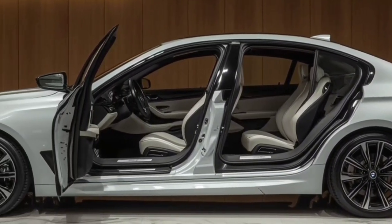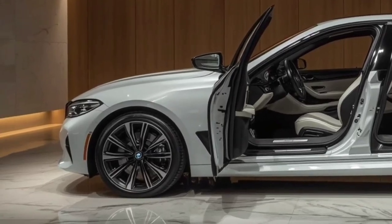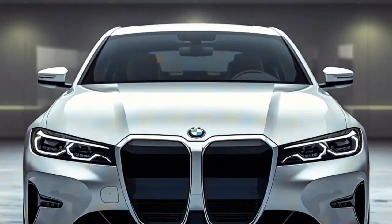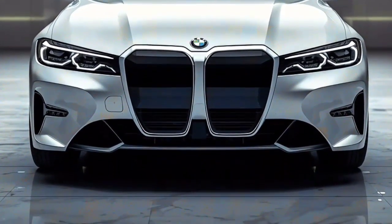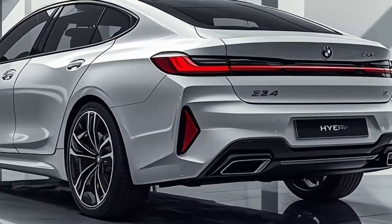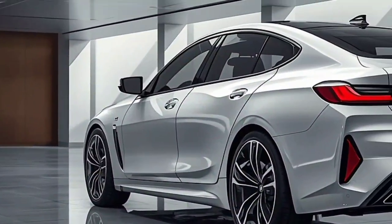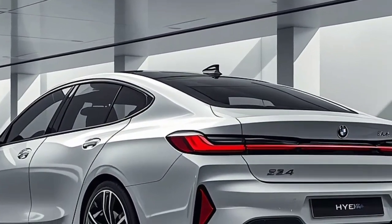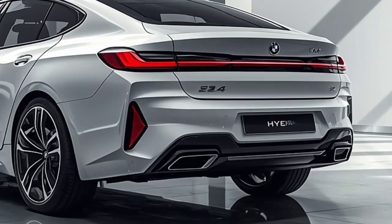From the moment you see it, the sleek white paintwork catches the light like polished pearl. The body is sculpted for aerodynamics, flowing smoothly from front to back. BMW's signature kidney grilles are present but redesigned for efficiency, while the sharp laser headlights give the car an aggressive, confident face. The side profile shows a blend of elegance and strength, with clean lines and muscular curves. At the rear, slim LED taillights and a subtle spoiler add a sporty finish that hints at the power underneath.